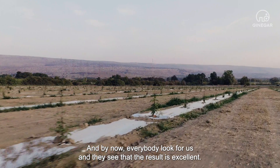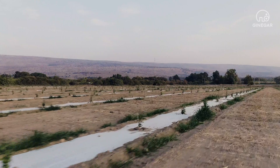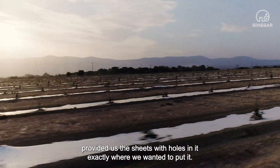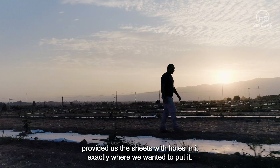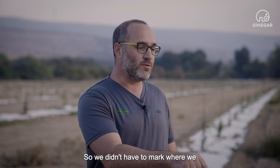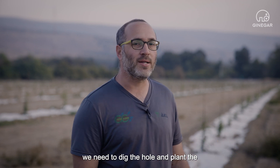By now everybody looks to us and they see that the result is excellent. The work with the mulch was a very easy one, because the Gennigar provide us sheets with holes in it exactly where we wanted to put it, three and a half meters from one hole to the other. So we didn't have to mark where we need to dig the hole and plant the carob plants.